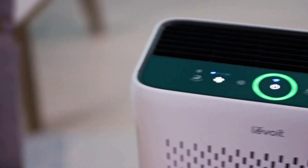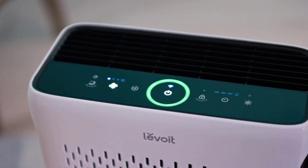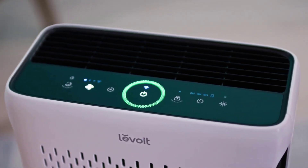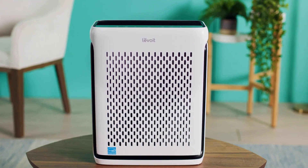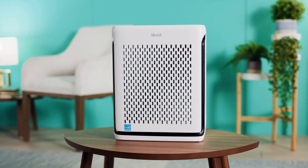Checking your air quality is a breeze with the display's air quality indicator rings. The infrared dust sensor constantly scans for pollutants, enabling auto mode to adjust fan speeds accurately, eliminating the guesswork. From morning to evening, let the Vital 100S take care of your air quality seamlessly.